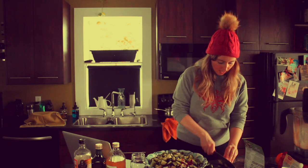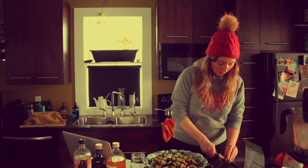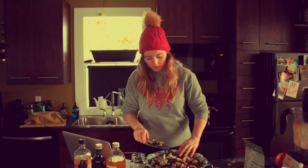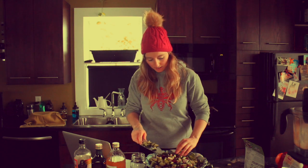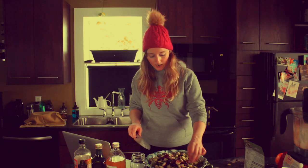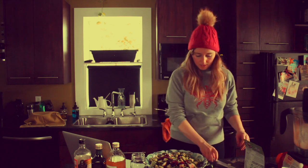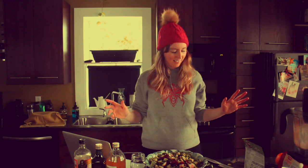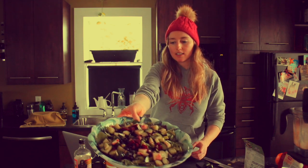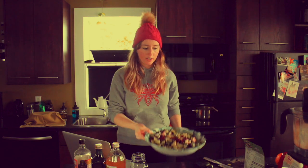I cut up half the cucumber. Cucumber is really hydrating for the skin and contains a number of minerals such as potassium, which keeps everything in balance. So we've got wild blueberries, beets, and cucumber — super hydrating and really good for your body.